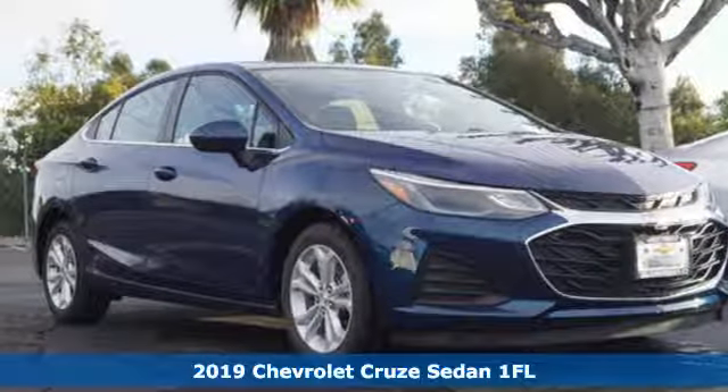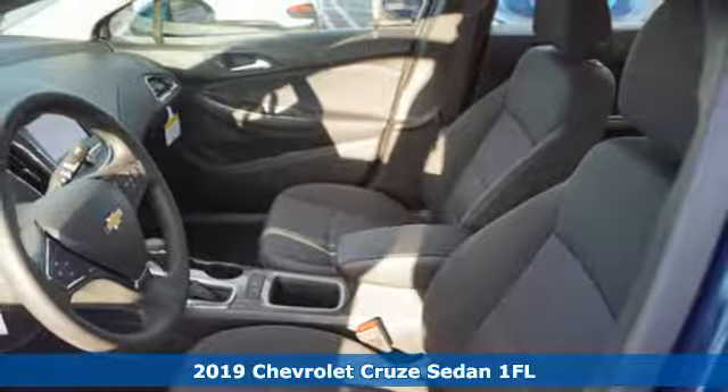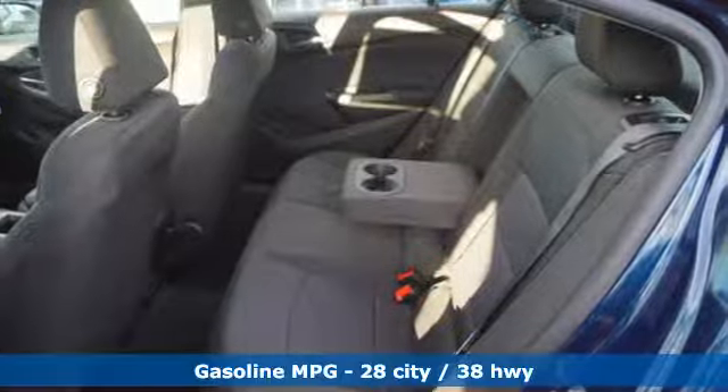Here's a new 2019 Chevrolet Cruze. There's more than a century of ingenuity and significance in every Chevy. You'll look forward to every drive with features like these.